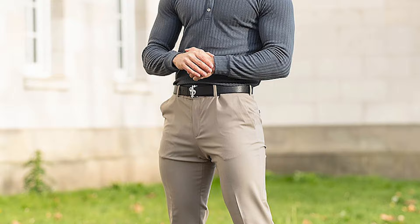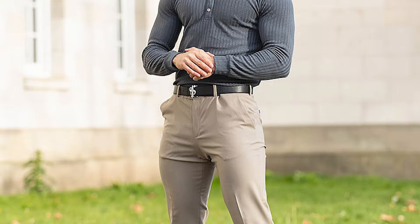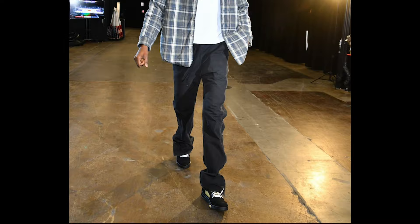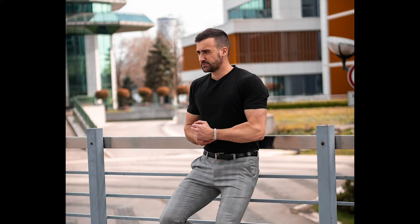Next, you can try a grey polo sweatshirt with tan pants and black loafers. Next, you can try a white t-shirt layered with a grey check shirt with black pants and black sneakers. Next, you can try a grey t-shirt with grey pants and black loafers.